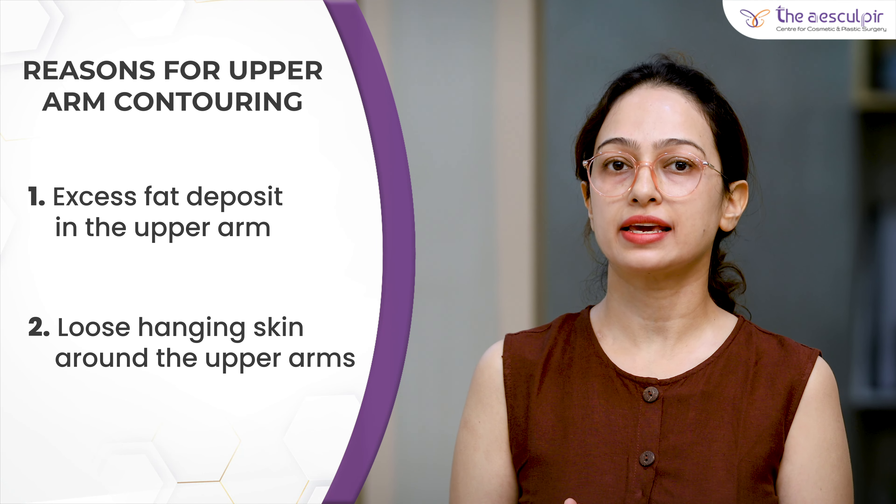Talking about the excess fat deposits around the arm — there are certain patients who have only fat deposition in the upper arm and it looks disproportionate to the upper body, and they are not able to get rid of this fat in spite of vigorous exercises. In such patients, the option available for contouring the arm is liposuction.